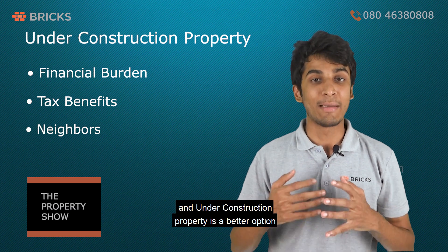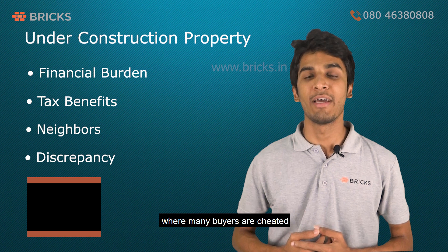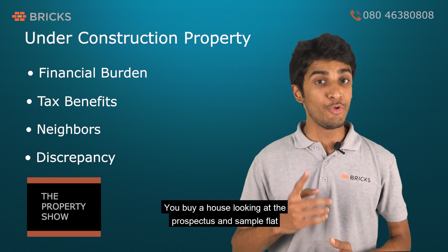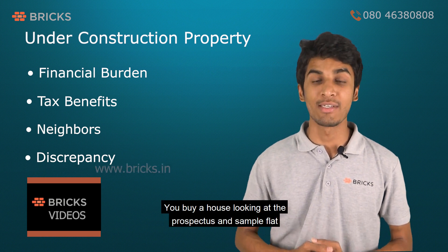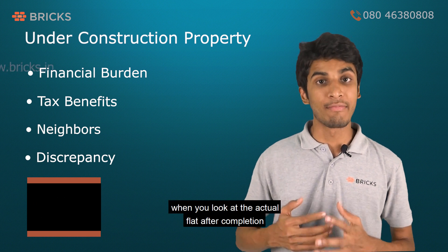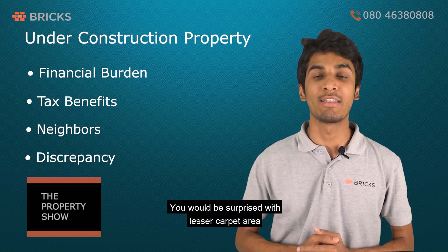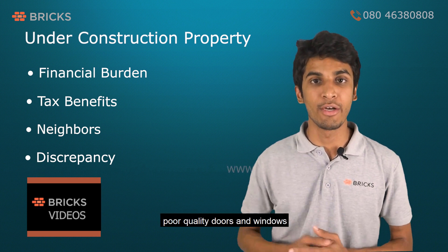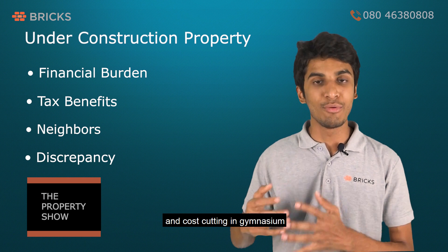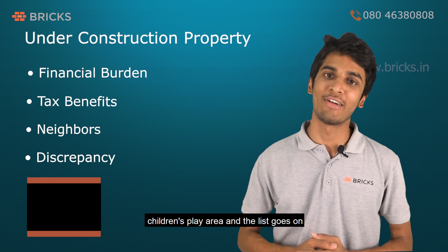An under-construction property is a better option from an investment point of view. However, there is another point where many buyers are cheated. You buy a house looking at the prospectus and sample flat, but when you see the actual flat after completion, you may get disappointed — with lesser carpet area, poor quality doors and windows, and cost-cutting in the gymnasium, swimming pool, children's play area, and more.